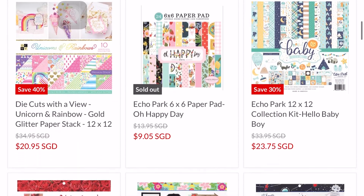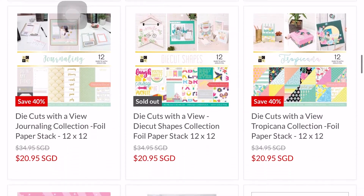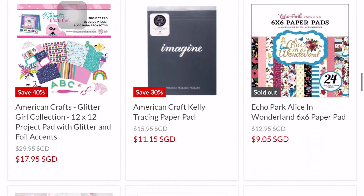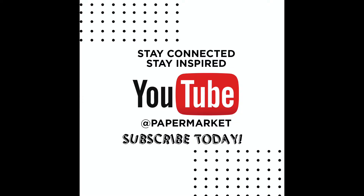Shop online at Paper Market today to enjoy 40% off these lovely 12x12 paper pads, and 35% off all 6x6 paper pads too. Please don't miss this offer. Happy shopping!